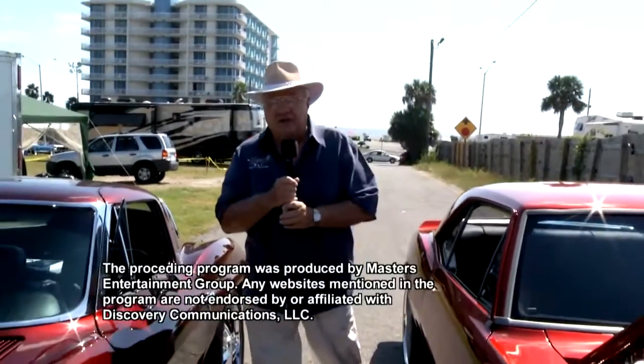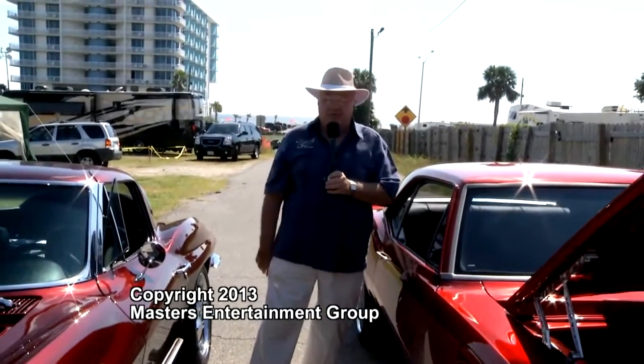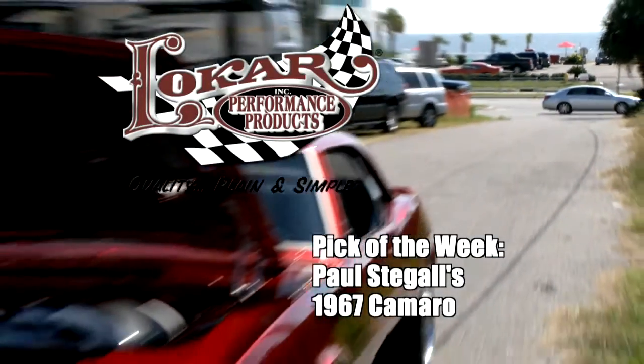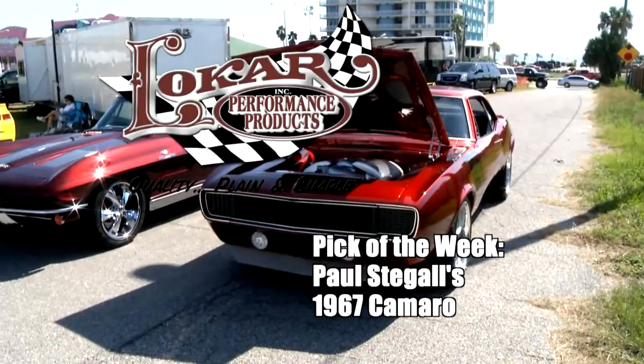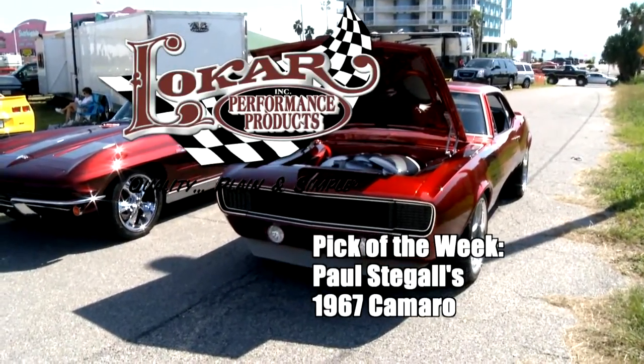That's going to be a wrap for this week's edition of the Low Car Car Show presented by ARP. I'm Ted Jones — so long, everyone, from Biloxi, Mississippi. And finally, the Lokar Pick of the Week. This awesome automobile will be in competition for the pick of the year at the end of the season — a special December episode of the Low Car Car Show. What do you think will win? Stay tuned.